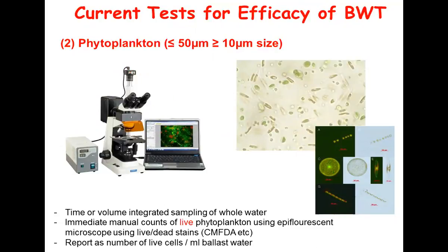For phytoplankton - the expert in our group Celia does all of this work - we look at live algal cells. Fresh samples are taken. These organisms are less than 50 microns but greater than 10 microns in size, so we collect time- or volume-integrated samples from the whole de-ballasting of whole water. To look at algal cells and assess live phytoplankton, there's a whole variety of staining techniques including dual staining and CMFDA - these are stains that will only light up when the algae is live. That allows an assessment of the number of live cells, reported as per milliliter of ballast water, done with fluorescent microscopy.